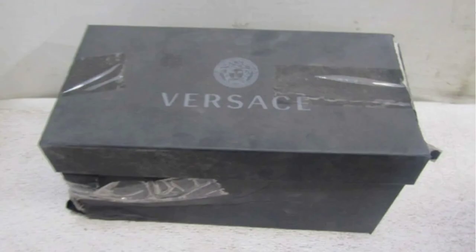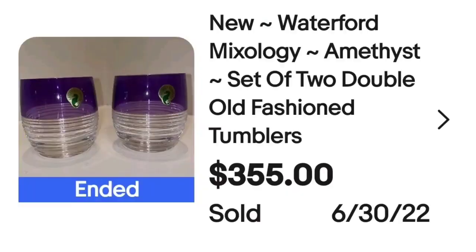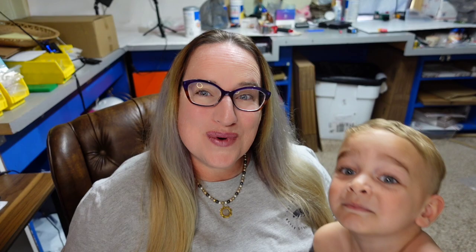Next is some more Waterford — and I love cobalt blue glass, but these are amazing and they are purple. These are Waterford Mixology Amethyst set of two double old-fashioned tumblers. They sold for $355. Up close I absolutely love these, and on the bottom you can see they have the sticker and are marked.